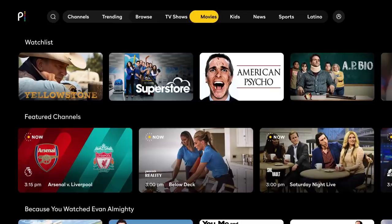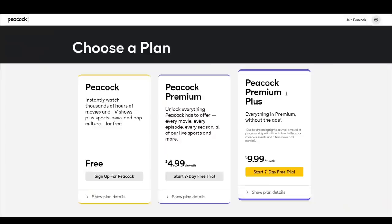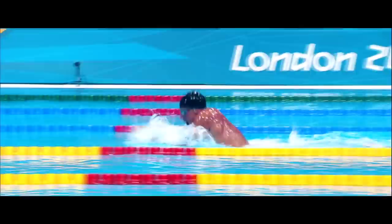Peacock's TV library is where the service shines, providing eager viewers with myriad programming, including classics like Saved by the Bell and Heroes, to more recent favorites like Parks and Rec and Superstore, all for free. You'll also be able to watch new episodes of shows like Blacklist and This Is Us a week after they air, unless you opt for one of the paid tiers, in which case you can watch immediately.